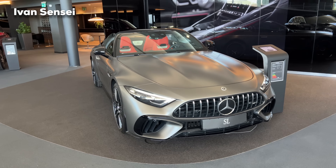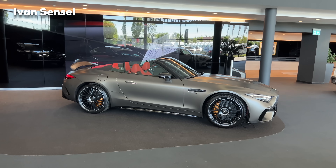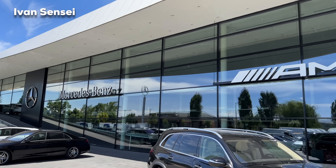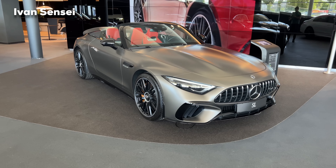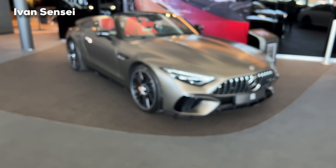Hello guys, Ivan here and welcome to this video. This is the all-new 2023 Mercedes-AMG SL63 4MATIC Plus Roadster. Special thanks for having us here today at Mercedes-Benz Hovány AMG Performance Center in Budapest, Hungary. Let's check out this amazing new SL63 — this is the new AMG key fob, very nicely designed.